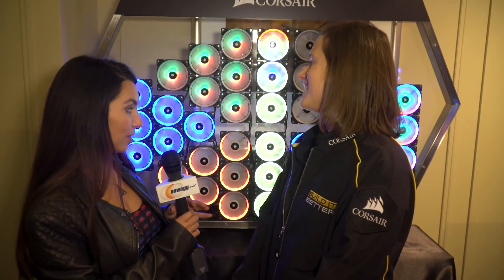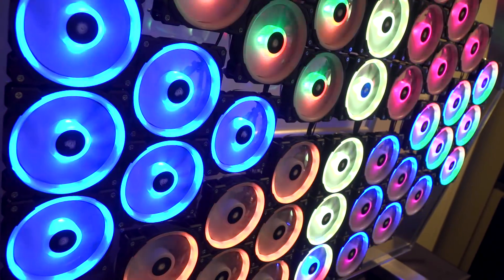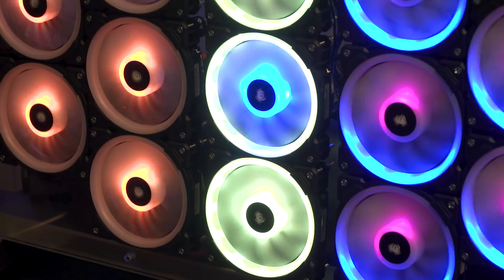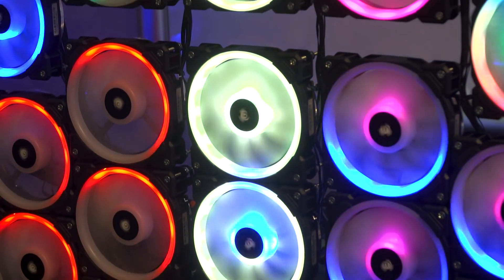I have to say you have quite the display here today. Explain to me what's going on with this fan wall. So we decided to step it up with the fan displays this year since we have the brand new LL fan. We have 12 LEDs around the outside of the fan and four LEDs around the inside, so that gives us a ton of different combinations for lighting effects.